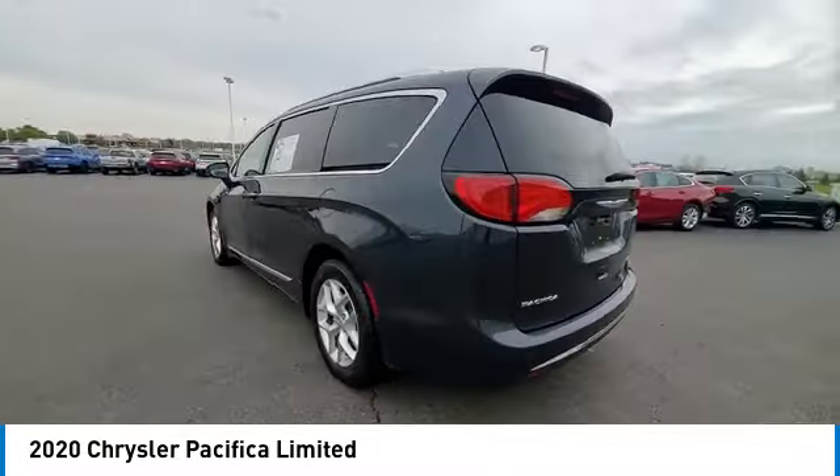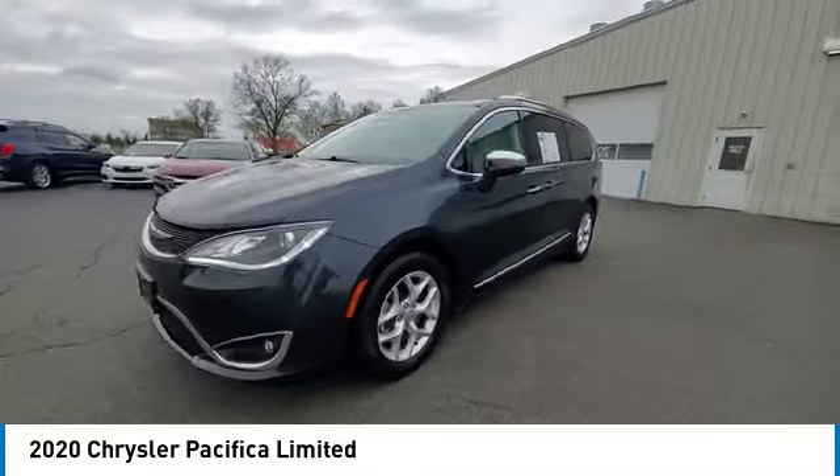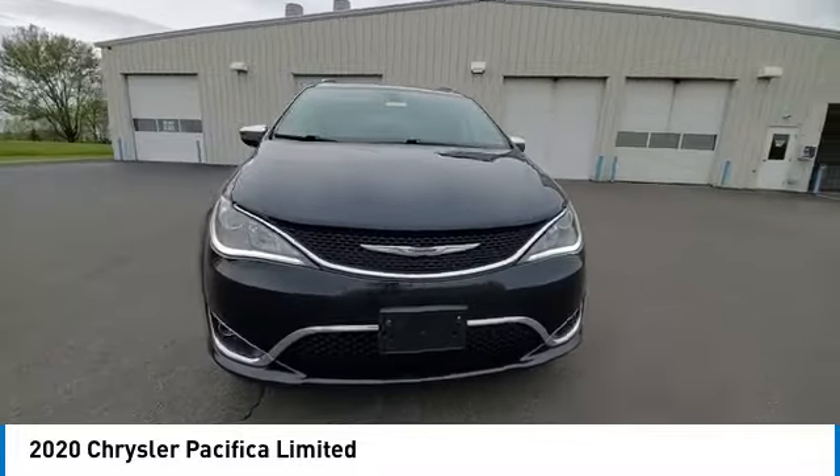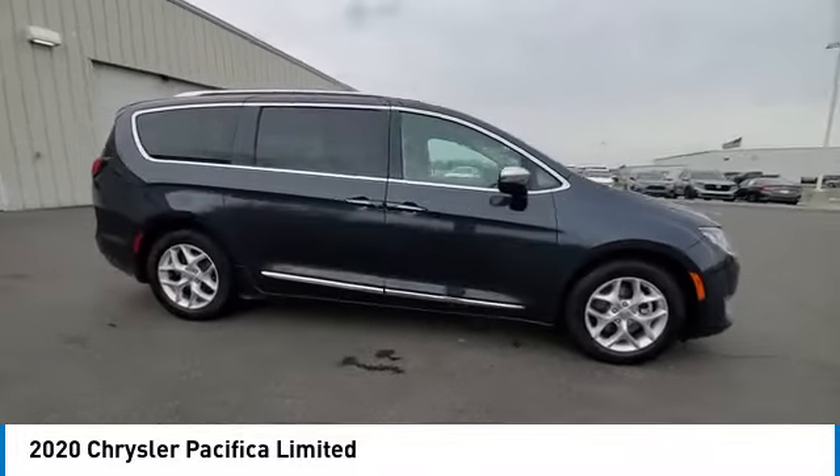Touring suspension, panoramic sunroof, heated mirrors, alloy wheels, rear spoiler, power lift gate, brake assist, remote keyless entry, fog lights, HID headlights.